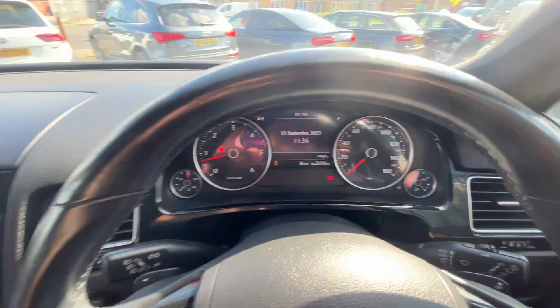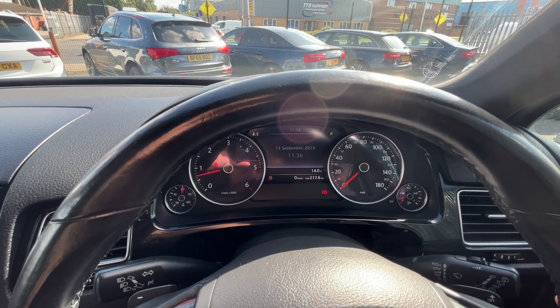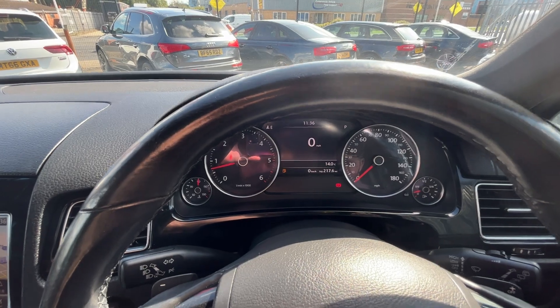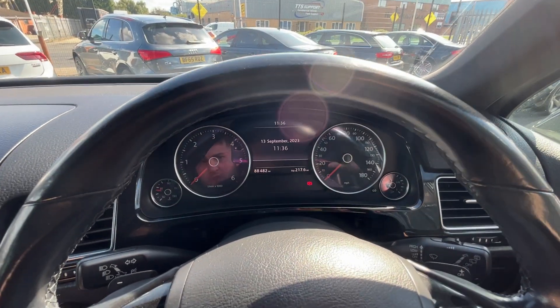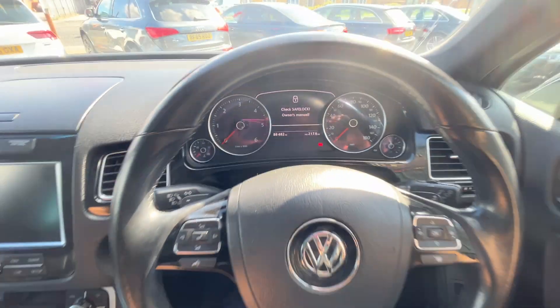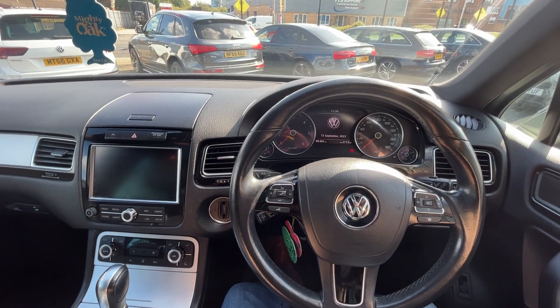And this car is on — if I can just get the mileage up for you. I believe it will come up if I switch the car off. 88,482 miles. Thank you very much for watching this video. If you've got any questions about this car or any of our stock, please give us a call on 01724 876 555. Thanks again.